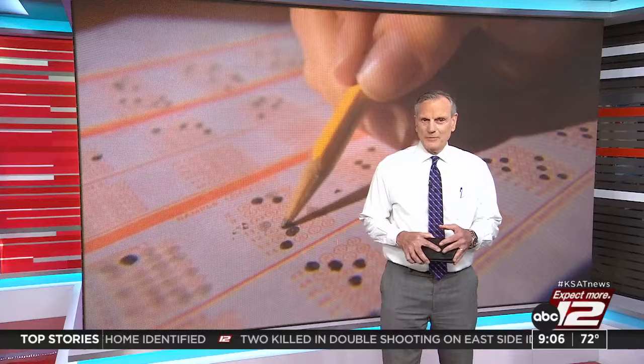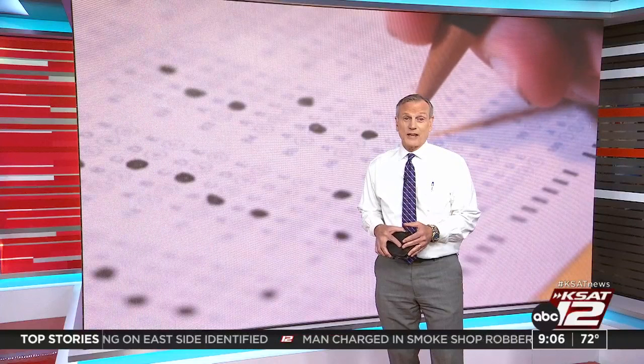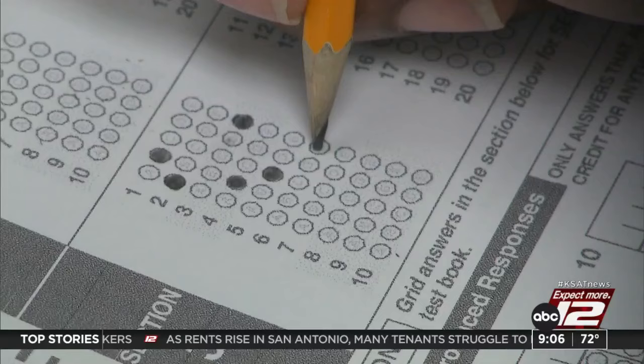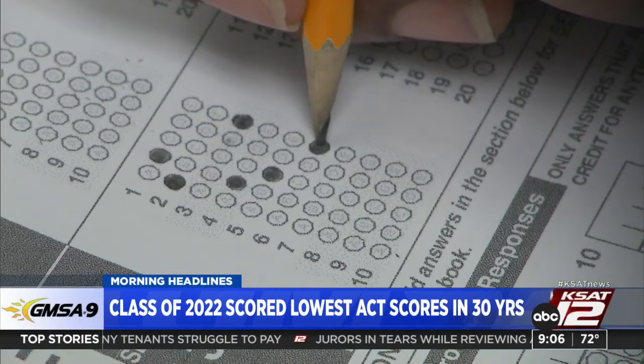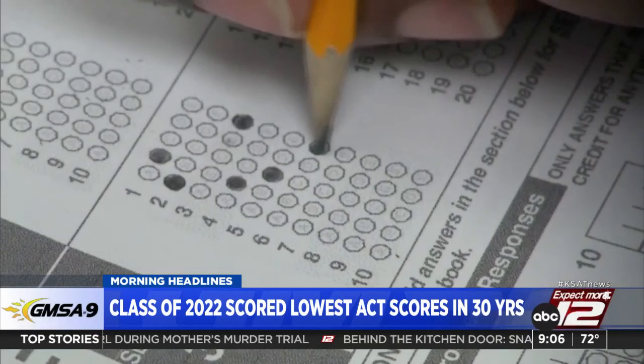More proof that lockdowns and remote learning during the pandemic have had a huge effect on kids. College-bound students who took the ACT posted the lowest average scores in 31 years. A spokesperson says many students were dealing with remote learning their sophomore, junior, and senior years. And it gets worse — a study shows the average score for nine-year-olds in 2020 revealed the largest decline in reading since 1990 and a decline in math for the first time ever.